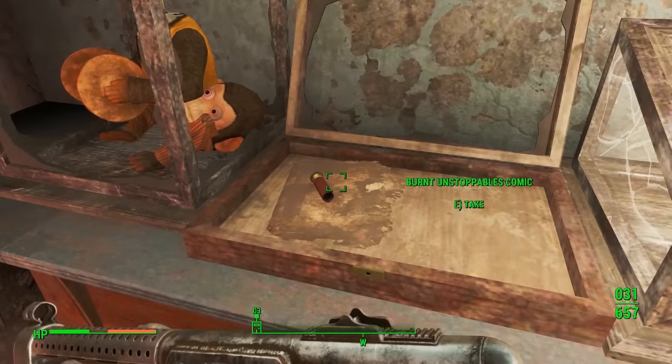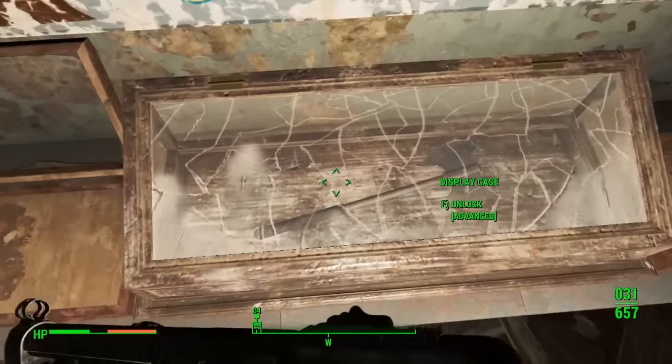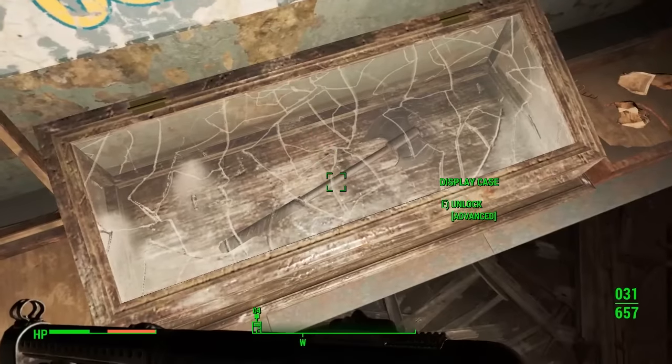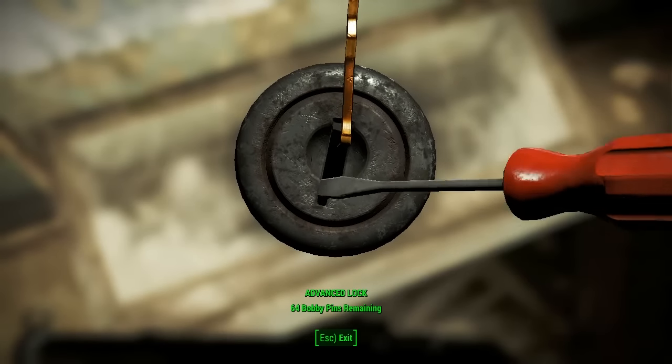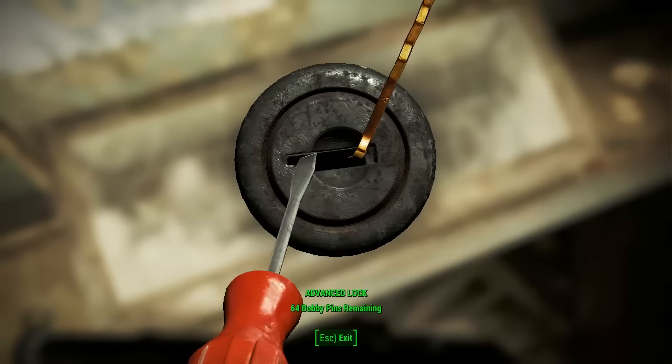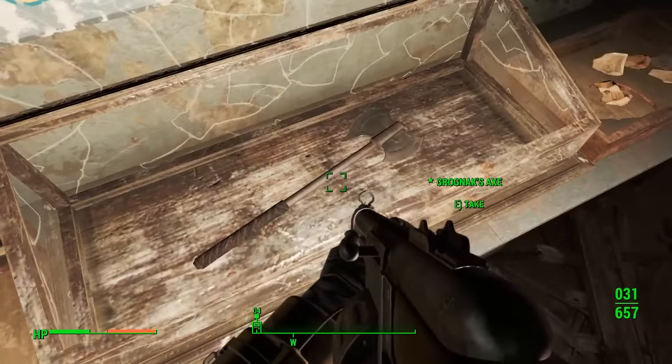First, shoot the head off this creepy monkey because they scare me, and then come here to this display case. There's the door, there's the display case. All you've got to do is have an advanced lockpicking skill, which most people should have very easily. Let's see if I can do this — yes I can — and there you go, it's open.